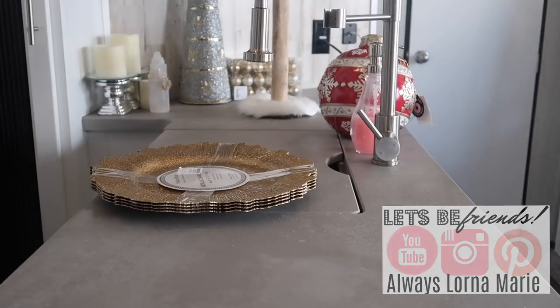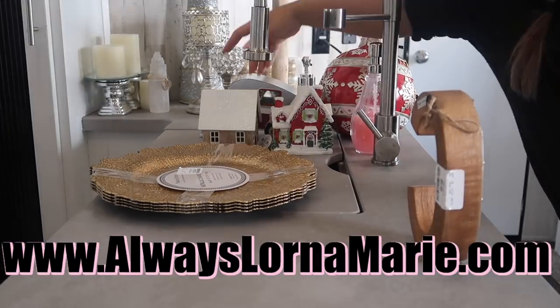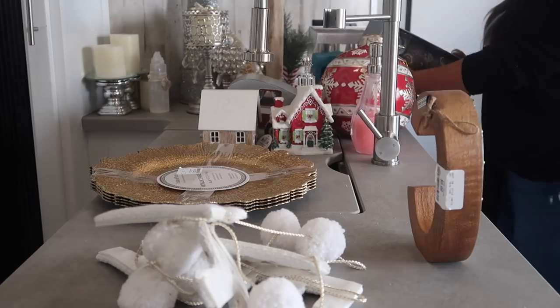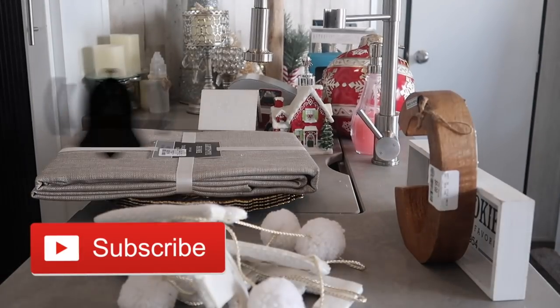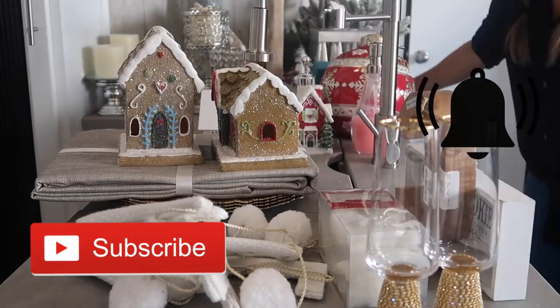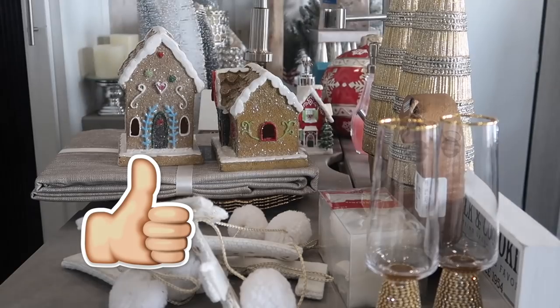Welcome back to my channel - I'm bringing you my Christmas decor extravaganza! If you're new here, welcome, definitely hit that subscribe button. I do a lot of lifestyle, mommy, and organization videos, and today I get to show you my Christmas decor, so if you're into this video definitely hit that like button.